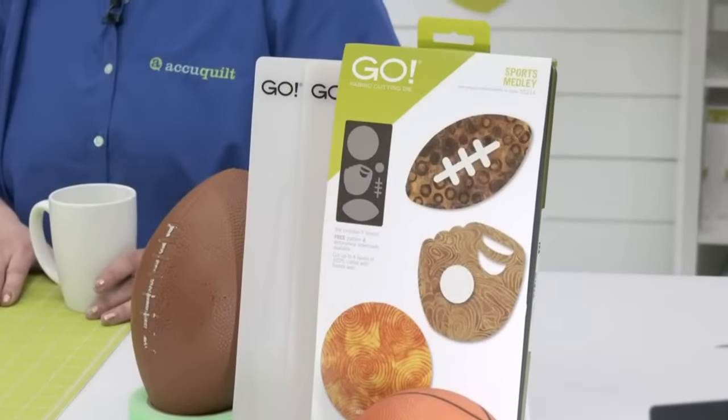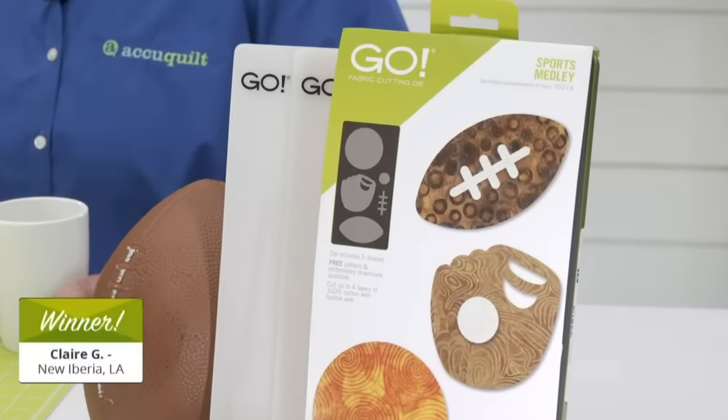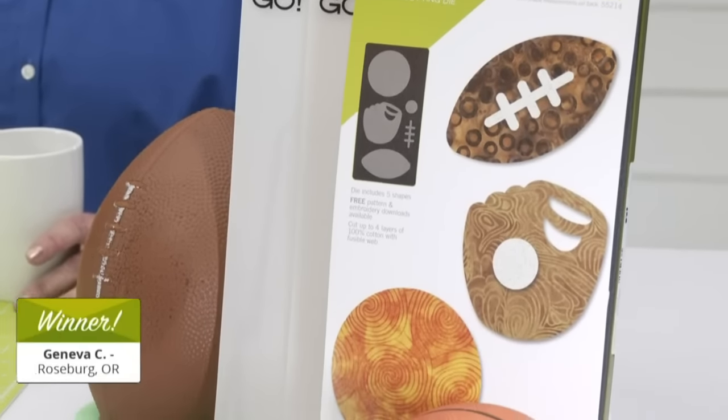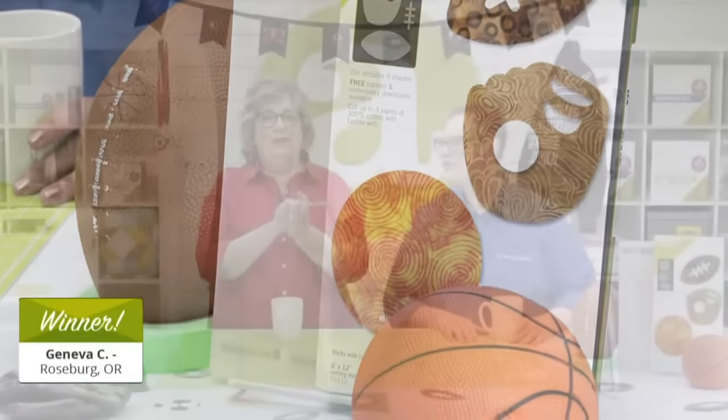Let's award a few Sports Medley dies to quilters who registered for today's live event. Our first lucky winner of a Go Sports Medley die is Claire G from New Iberia, Louisiana. Congratulations! And our second lucky winner is Geneva C from Roseburg, Oregon. Congratulations to both of you!